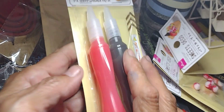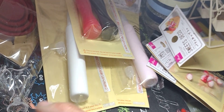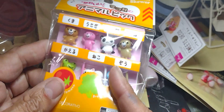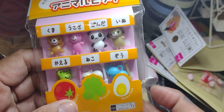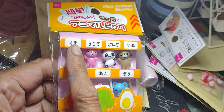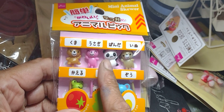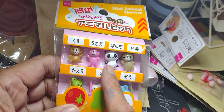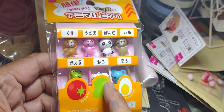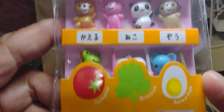Or to write a name on the cake. I bought these — aren't they adorable? They're all named! Look — kuma, that means bear in Japanese. Usagi is rabbit. Panda is the same in Japanese as in English. Inu is dog. Kaeru is frog. Neko is cat. Zo is elephant. Isn't this adorable?